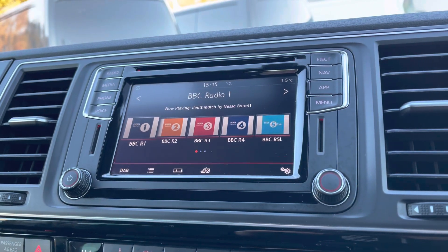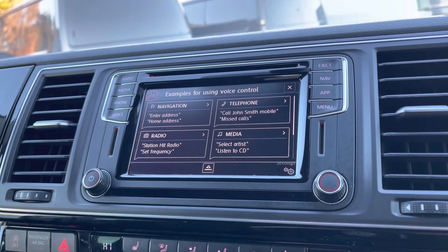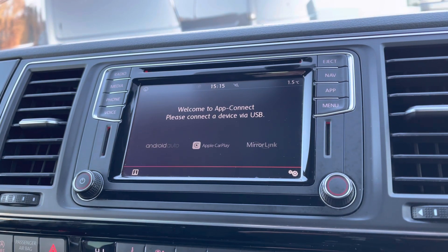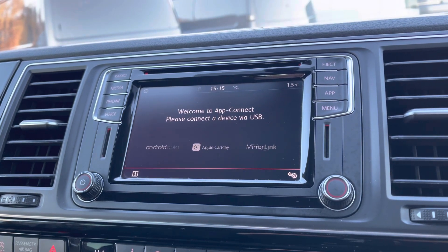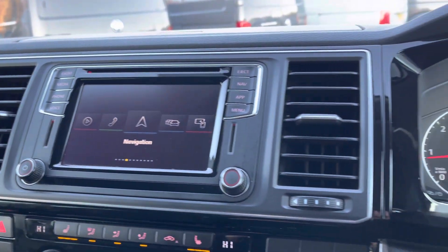This screen gives you access to DAB digital radio, voice control and Bluetooth connectivity, as well as also having app connect. This allows you to connect your phones via Android Auto and Apple CarPlay to mirror applications such as Spotify and Apple Music as well as plenty of other road safe apps. There are also plenty of other options to enjoy on the main menu.